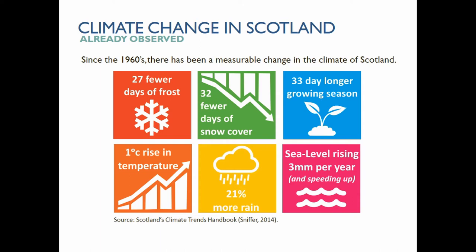I thought it would be useful, given we've got quite a mixed audience, to briefly summarize the already observed change in Scotland since the 1960s in terms of climate change. Broadly speaking, we've got fewer days of frost, fewer days of snow cover, a significantly longer growing season — about five weeks longer than it was — and we've already had a one degree Celsius rise in temperature.